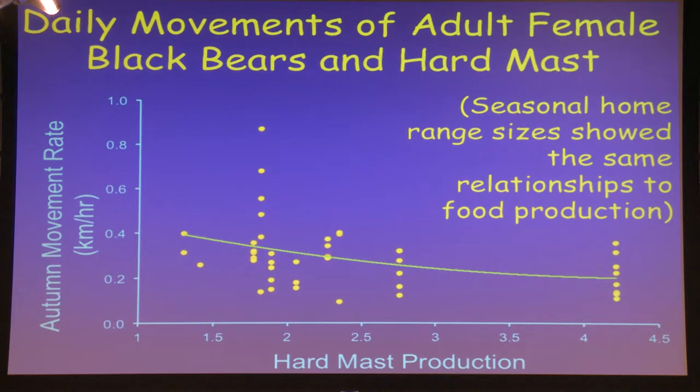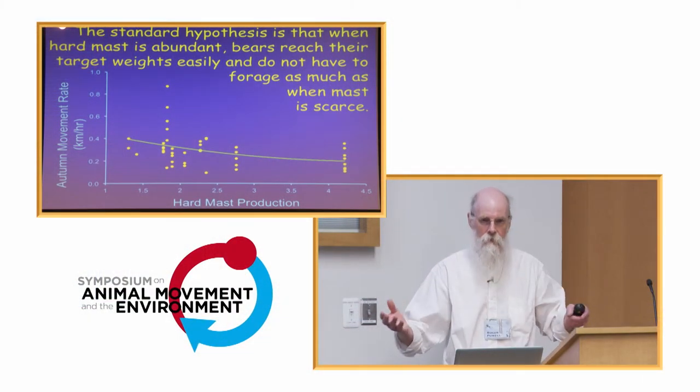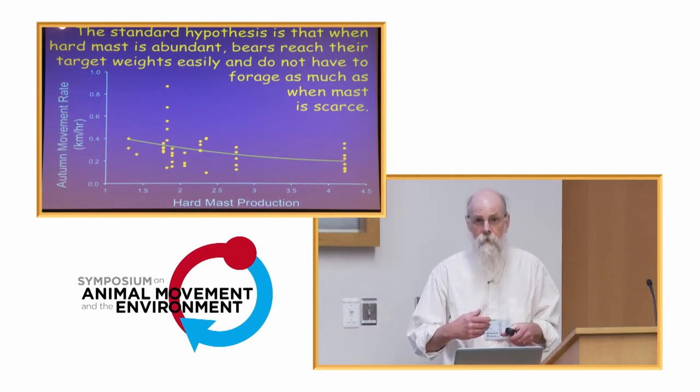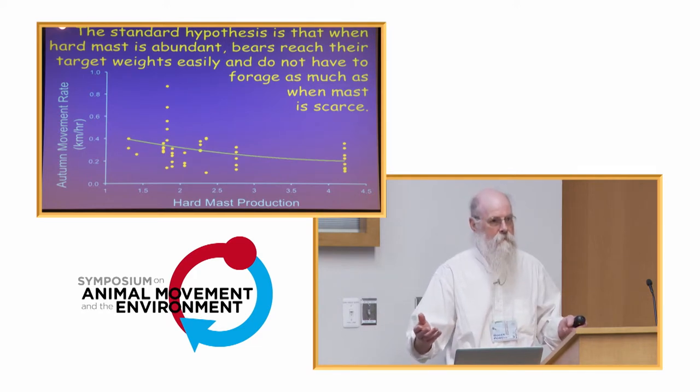We found some patterns in the data. One is that the higher the productivity of nuts in the fall, the less the bears moved — shown both by average movement speed and by the sizes of home ranges. The standard hypothesis is that when hard mast is abundant, bears can reach their target body weights for fall more easily; they don't have to search as widely to put on the fat to make it through winter. But when nuts are scarce, they have to travel further to find them — and that makes sense.